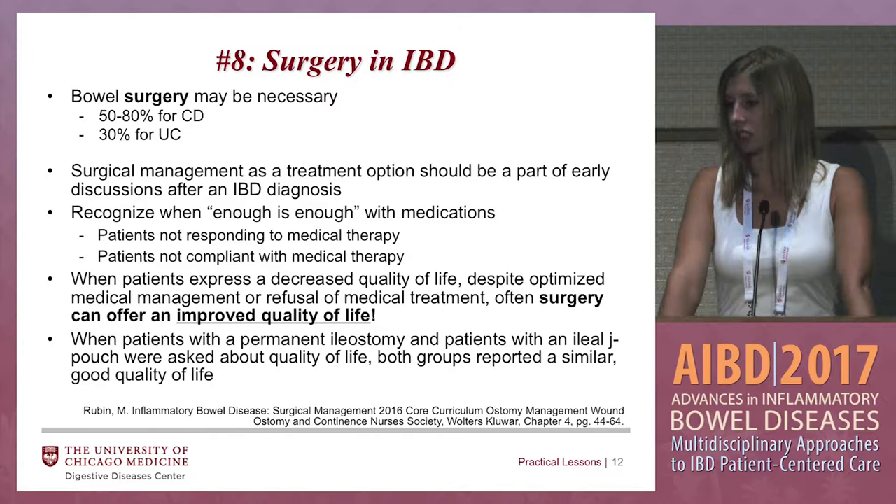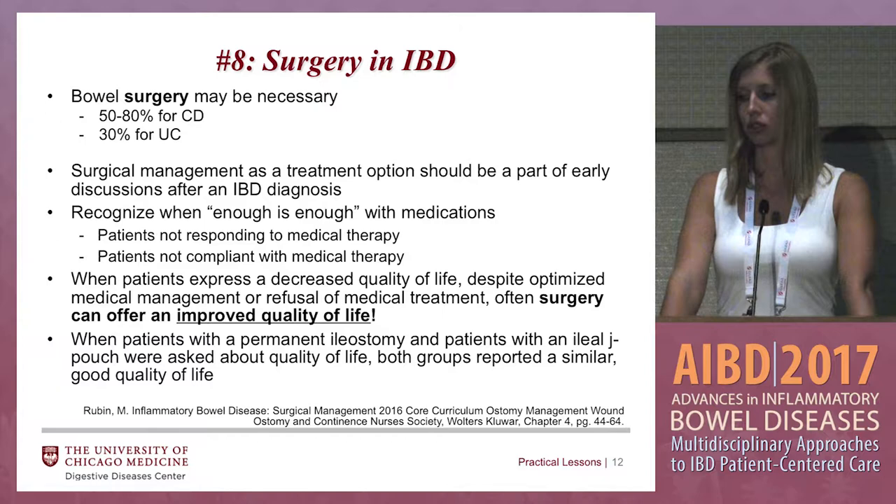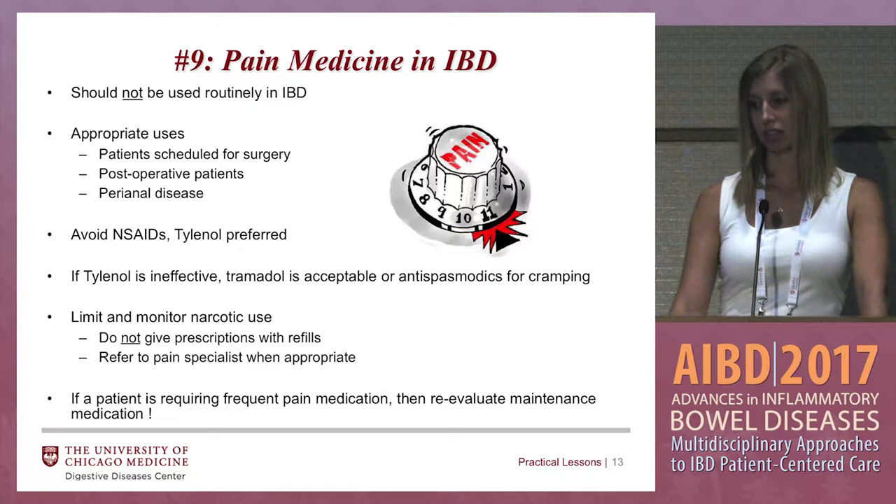When patients express a decreased quality of life despite optimized medical management, or refusal of medical treatment, surgery can often offer an improved quality of life. When patients with a permanent ileostomy and patients with the ileal J pouch were asked about quality of life, both groups reported a similar good quality of life. The decision should be made on what's best for the patient and their lifestyle.